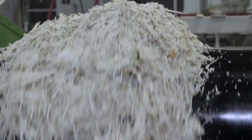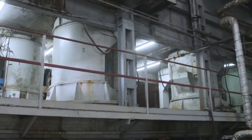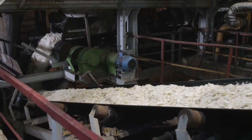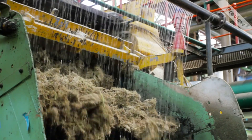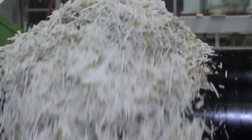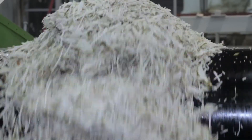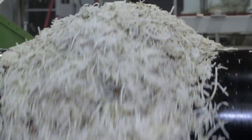Upon arrival at the factory, the sugarcane undergoes an extensive preparation process to extract its sugary juice. Initially, it is weighed and tested for sucrose content. The cane is then thoroughly washed to remove any soil and impurities. After cleaning, the cane is chopped into small pieces, typically using rotating knives or shredders. This increases the surface area, making it easier to extract the juice — the heart of the sugar-making process.